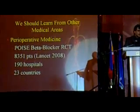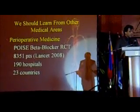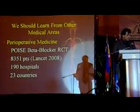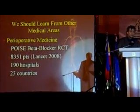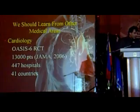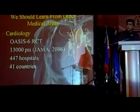Let's look at what's happening in cardiology. A colleague at McMaster published this recently in The Lancet — a very large Baker-Cocker study in 190 hospitals, 23 countries. I want to highlight two things: number of hospitals and number of countries. This is what's happening in other fields. Another McMaster trial randomized 13,000 patients across 447 hospitals in 41 countries.